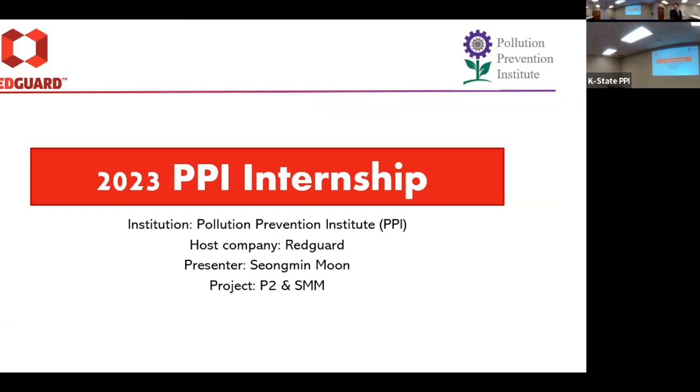Hello, my name is Song Min Moon. I will be graduating K-State next year with a chemical engineering degree, and I worked with Red Guard. My grants were both P2, pollution prevention, and sustainable material management.